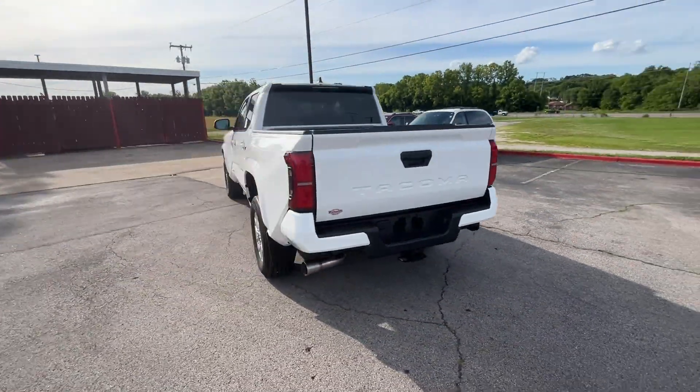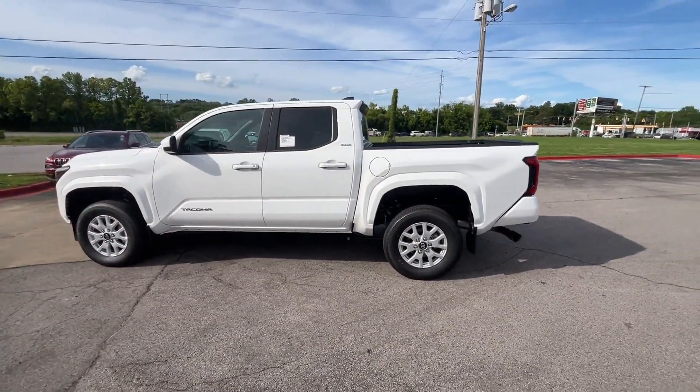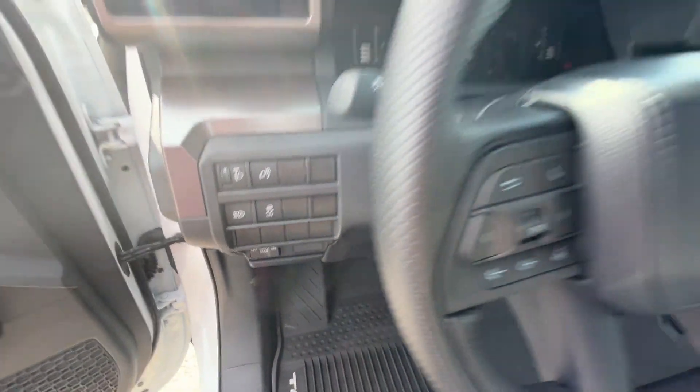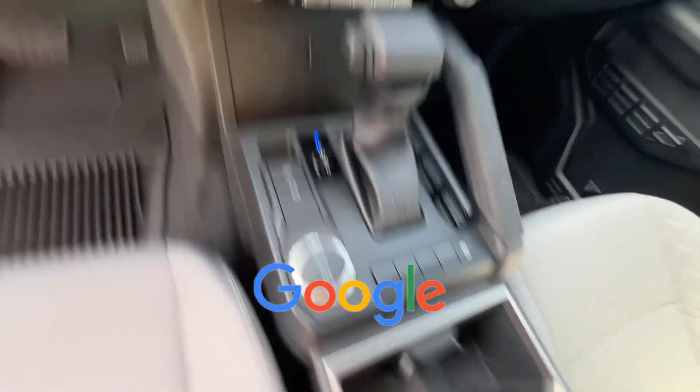Satellite Radio, Blind Spot Monitor, Heated Side View Mirrors, Backup Camera, Tinted Windows, Pass-Through Rear Seat, Bluetooth, Brake Assist, Keyless Start, Keyless Entry, Front Bucket Seats, and Steering Wheel Audio Controls. This is a top-rated dealer.